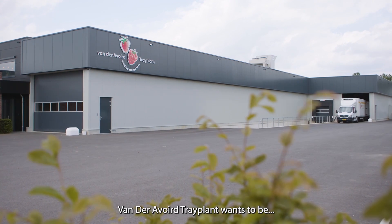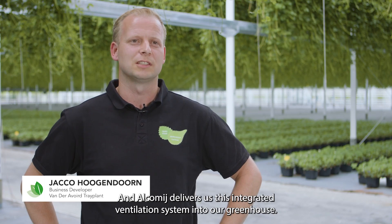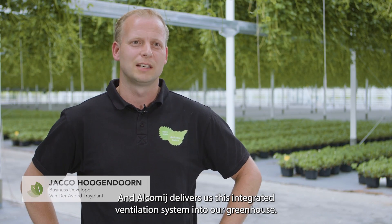Van der Aafort Trade Plant wants to be a sustainable, data-driven, innovative company. And Alchemai delivers us this integrated ventilation system into our greenhouse.